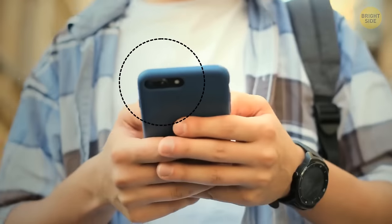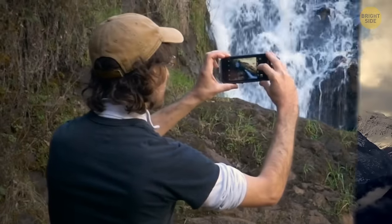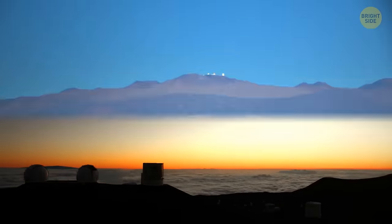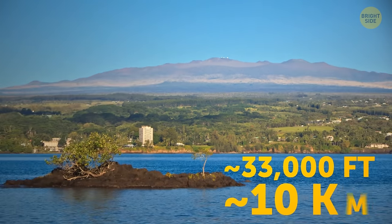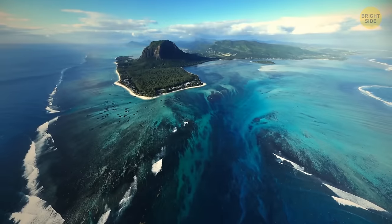Cameras on the back of most phones are on the left side as well — designed for the more common right-hander. Mount Everest might be getting all the attention, but Mauna Kea in Hawaii is technically the tallest mountain in the world. Measuring over 33,000 feet from base to summit, the only thing holding Mauna Kea back from the title is that it's mostly underwater.